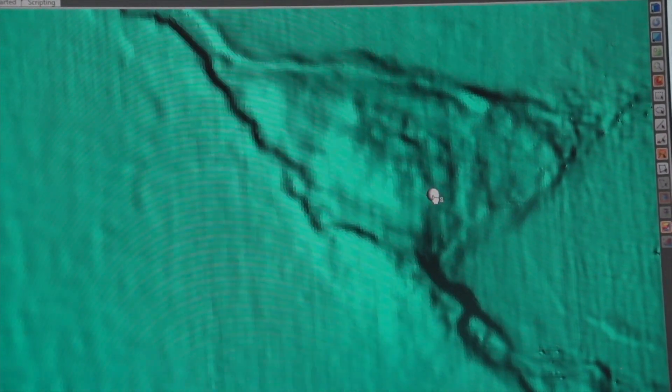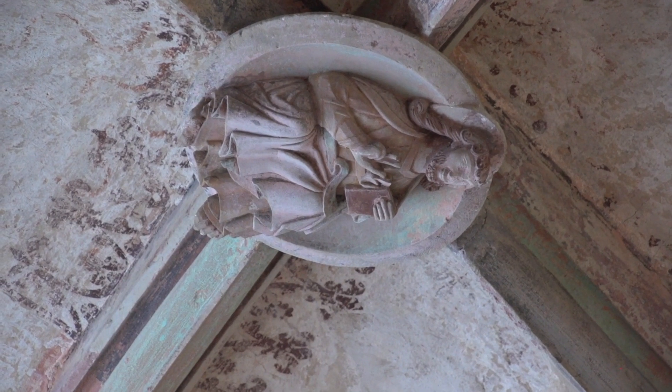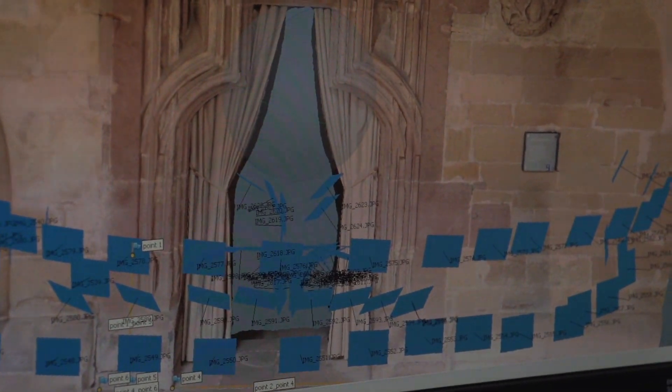3D models with a resolution up to 0.1 mm can be obtained by applying triangulation scanners. With close range photogrammetry, the shapes of some important artefacts have been modelled in high resolution.